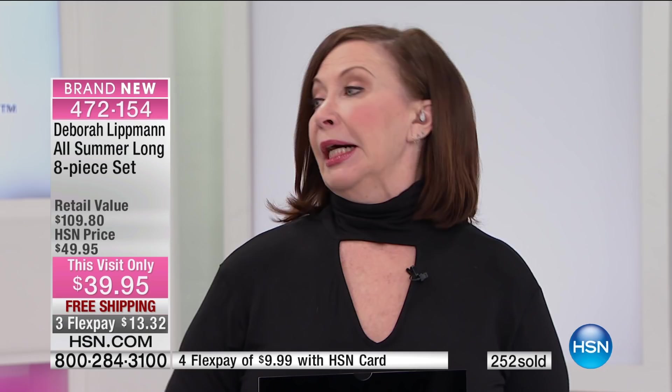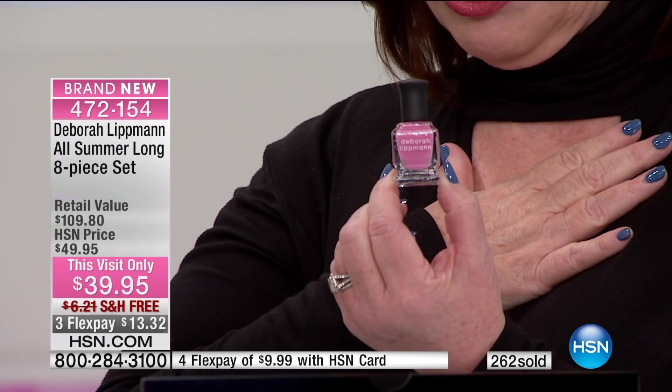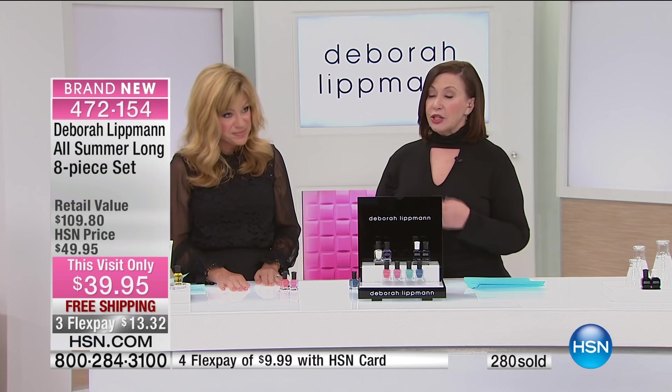I am a manicurist. If you don't know me or my products, I'm a working manicurist. I've been working as a manicurist since 1982. This color is called Beauty School Dropout — it was inspired, obviously, by Frenchy from Grease. I myself am not a beauty school dropout. I have a degree from cosmetology school, but I love this pink for summer.